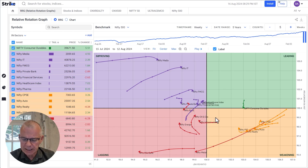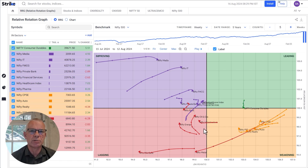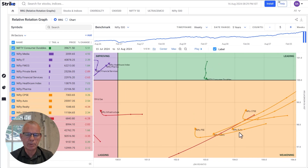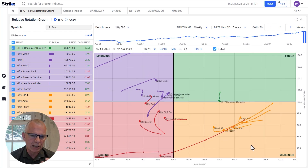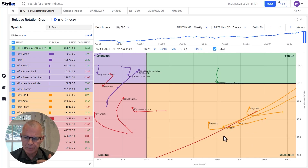What's interesting is that there is very little inside the leading quadrant, but there are quite a few moving towards the leading quadrant — which is maybe even more interesting. These are the sectors that are either turning around and moving from improving to leading, or they are inside the weakening quadrant and turning back up. These sectors are already in a relative uptrend; they rotated out of leading into weakening, meaning they lost relative momentum, but the trend didn't turn around. Now that relative momentum is starting to pick up again.